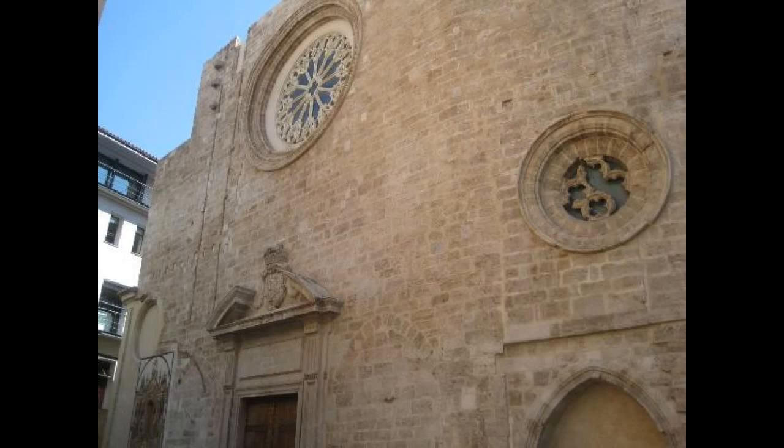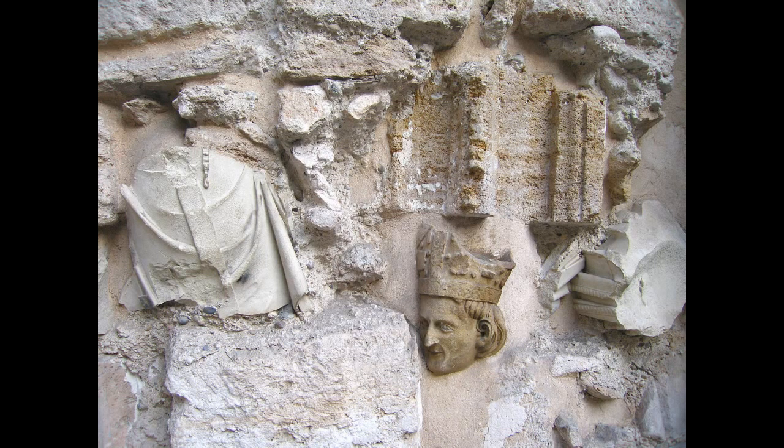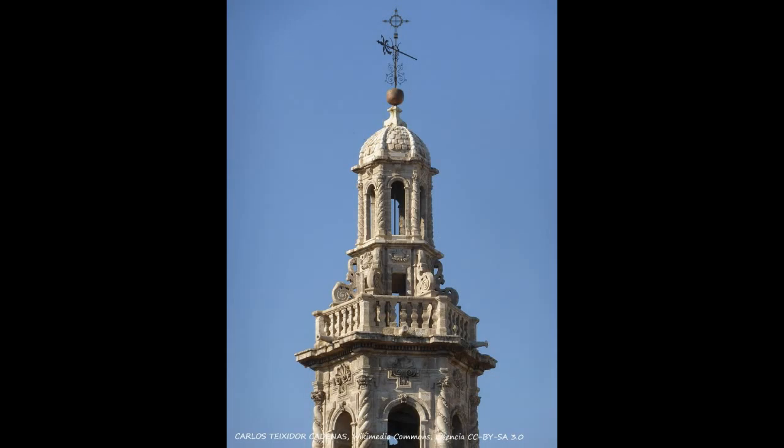In the 16th century, the building was clad with classical decoration to Renaissance taste. After a terrifying fire in 1548, it was partially rebuilt. In 1785, following the prevailing fashion, it was given a baroque appearance.